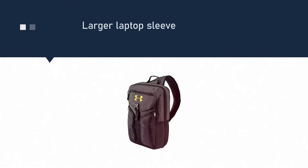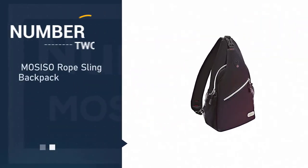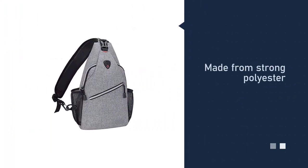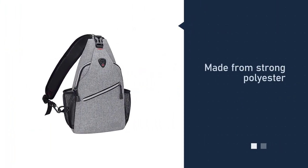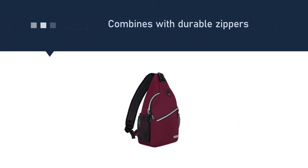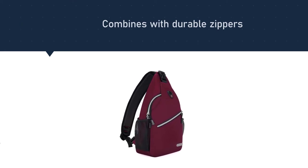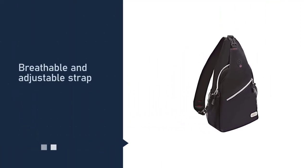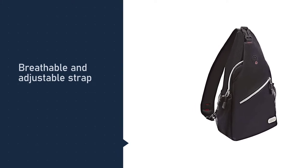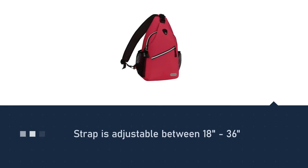Number two: MOSISO Rope Sling Backpack. MOSISO has created an awesome sling backpack made from strong polyester and durable zippers. The strap is exceptionally breathable and won't leave any sweaty prints on your work shirt in the summer. The strap is also adjustable between 18 and 36 inches, so every man can enjoy this stylish product.